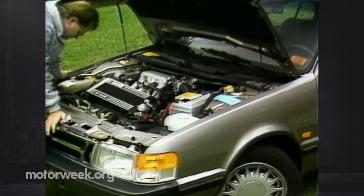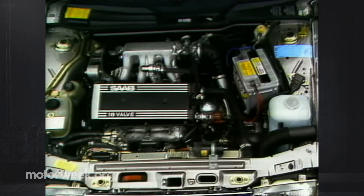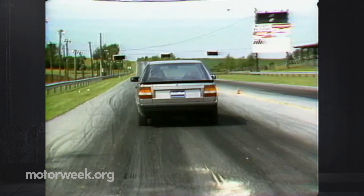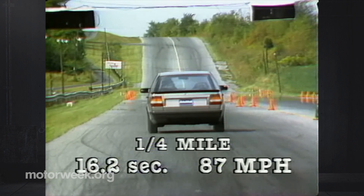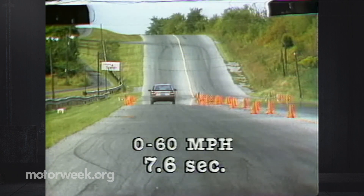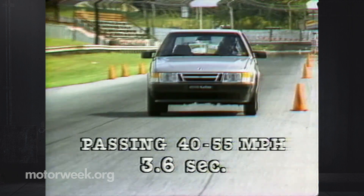The 16-valve four-cylinder with turbocharger and intercooler. The two-liter engine makes 160 horsepower and 188 pound-feet of torque. Our five-speed Saab, with five doors, luxury and all, beat the numbers we got last year with the Saab 900 Turbo 16. The quarter-mile took just 16.2 seconds with a final speed of 87. Zero to 60, just 7.6 seconds. 40 to 55 passing time was an amazingly short 3.6 seconds in third gear.